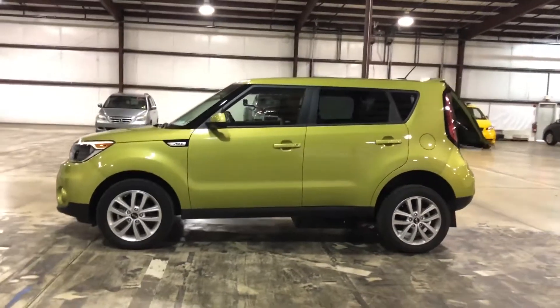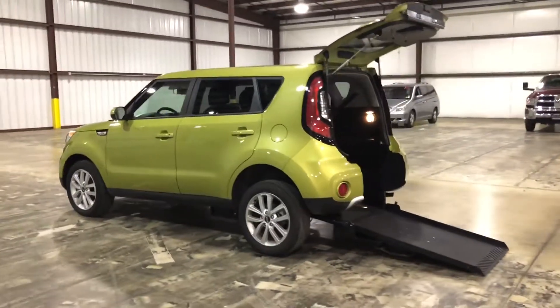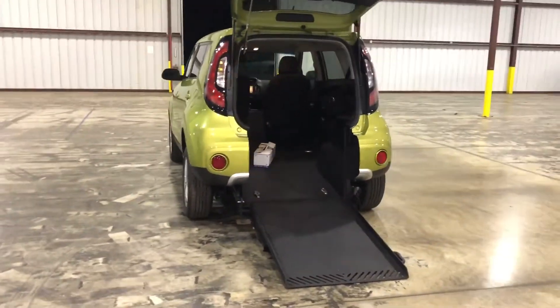This is an automatic power rear entry wheelchair accessible car — a mobility car. You can enter this car from your scooter or your wheelchair and transfer into the power transfer seat on the driver's side. Yes, this has a transfer seat.